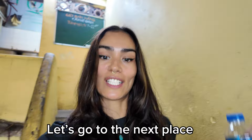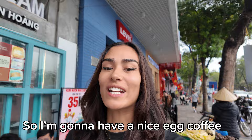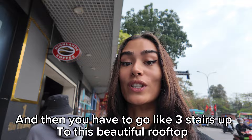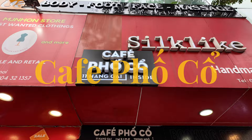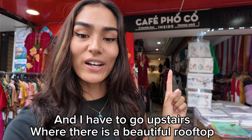The next place I'm going to is called Cafe Foco and it's known for its delicious egg coffee. It's a bit of a hidden gem because you have to go through a clothing shop and then walk up three flights of stairs to this beautiful rooftop where you can sit and enjoy a delicious coffee. This is the second place — let's go!